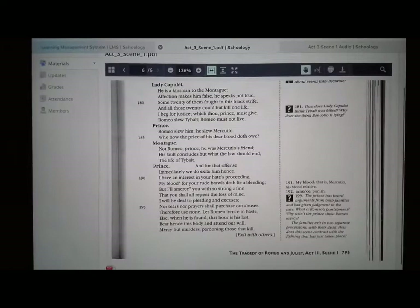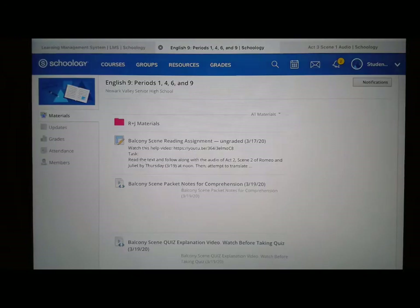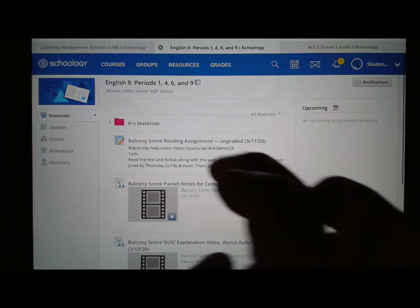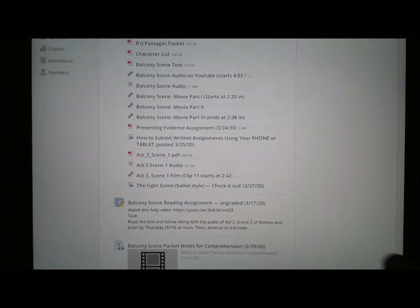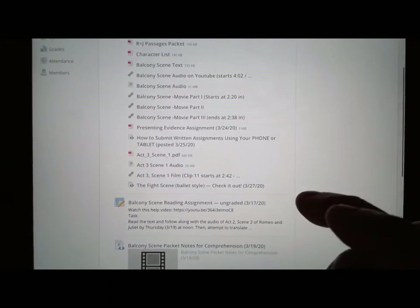When you're done with the reading and the listening, it is highly suggested that you watch the film, which of course is in the folder as well. If you click on clip 11 and start it at 2:42, you're going to watch it all the way through clip 14. You'll notice some differences between the text and the film, just in the way the director has interpreted the way the scene should go, but it's still useful — it hits on all the high points anyway.